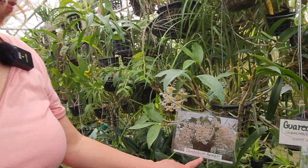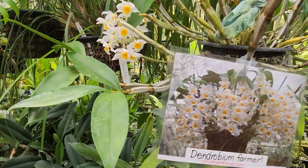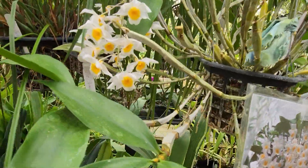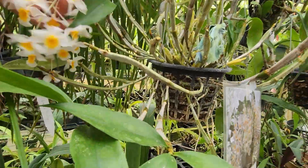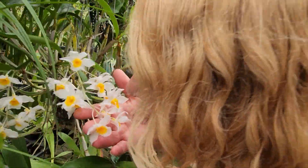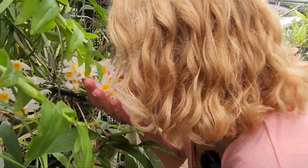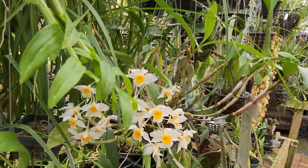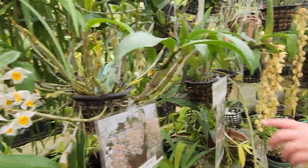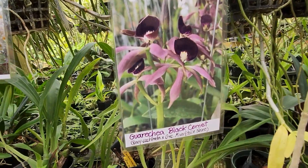Look at this — another primary, but it's a different color. This is white. I got to smell that one. I don't smell much on this one. And here it is — Warkia black comet. That's beautiful.